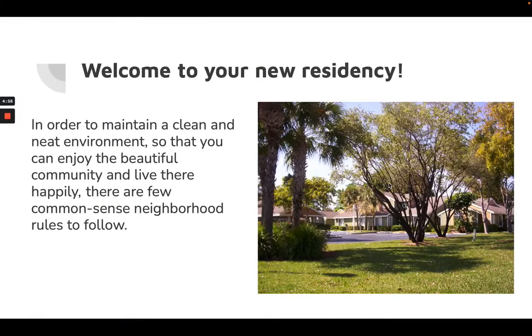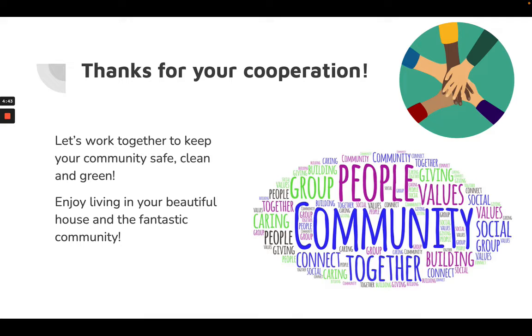Hi there. Today we're going to talk about some HOA rules in order to maintain a clean and neat environment so that you can enjoy the beautiful community and live there happily. Sometimes we will receive an HOA violation, and let's work together to get it corrected and keep the community always safe, clean, and beautiful.